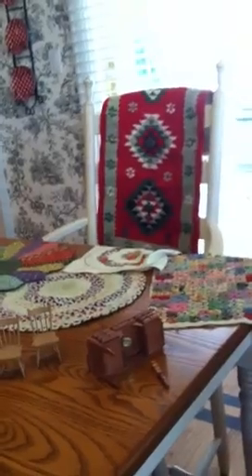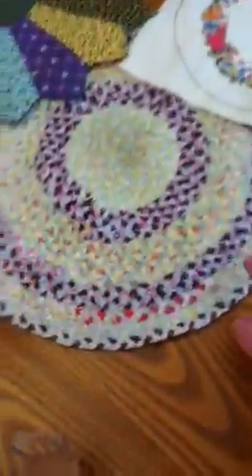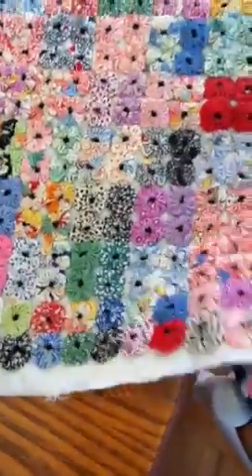There's even a larger rug, as you can see displayed on the back end. Just nice size, real pretty. This all looks like hand-crocheted or embroidered, and it's all sewn together.